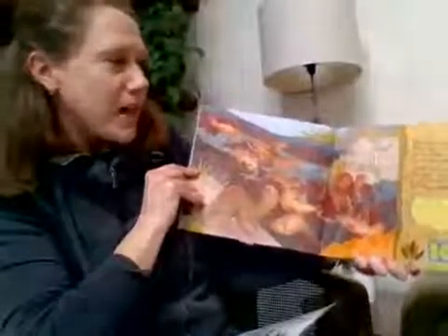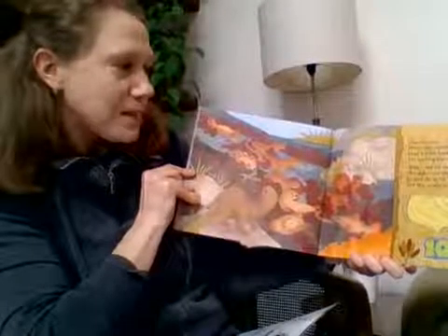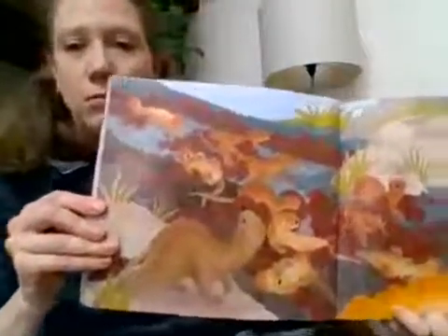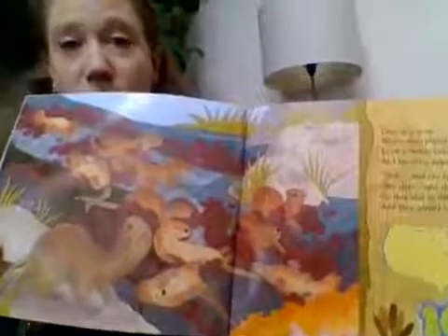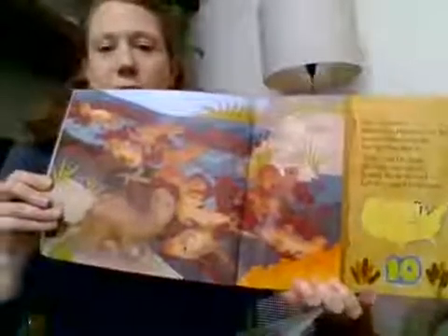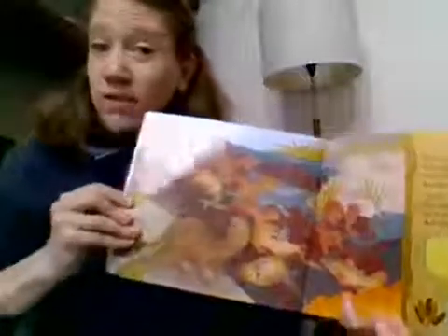Over in a river where they played in their den, lived a father river otter and his little pups ten. Slide, said the father. We slide, said the ten. So they slid in the mud and they played in their den. Look at these cute little river otters! If you've been to the John Ball Zoo near Grand Rapids, you've seen the river otters. This picture shows them in the Mississippi River, but if you're very lucky you might find one in the Grand River watershed as well.